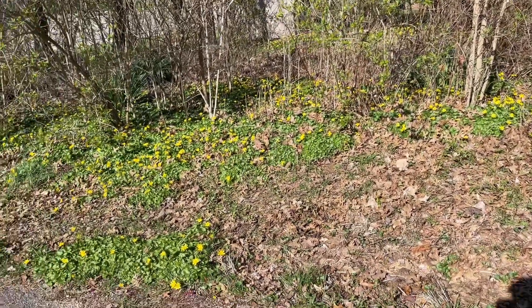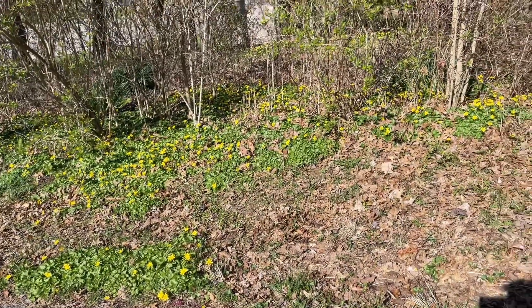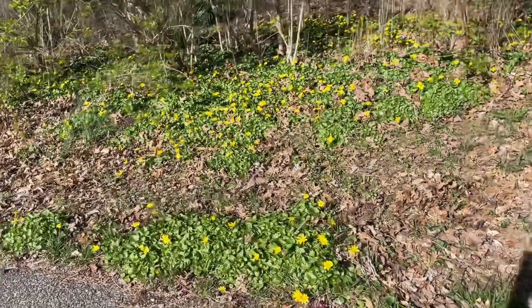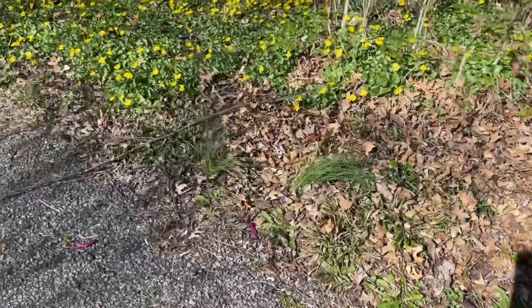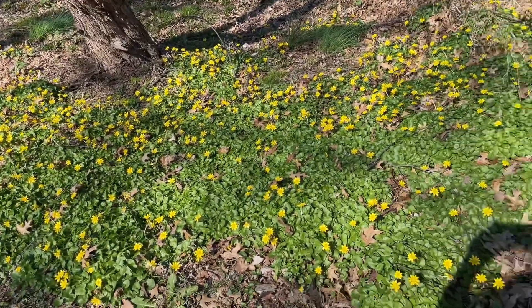We're not getting record high temperatures but we're getting close to record highs today. So we're going to check it out and see what we can find. We do have some beautiful blooming flowers here and there's tons of bees out here — they stretch all the way down here. So pretty. But we're going to go check out the creek and see what we can find.